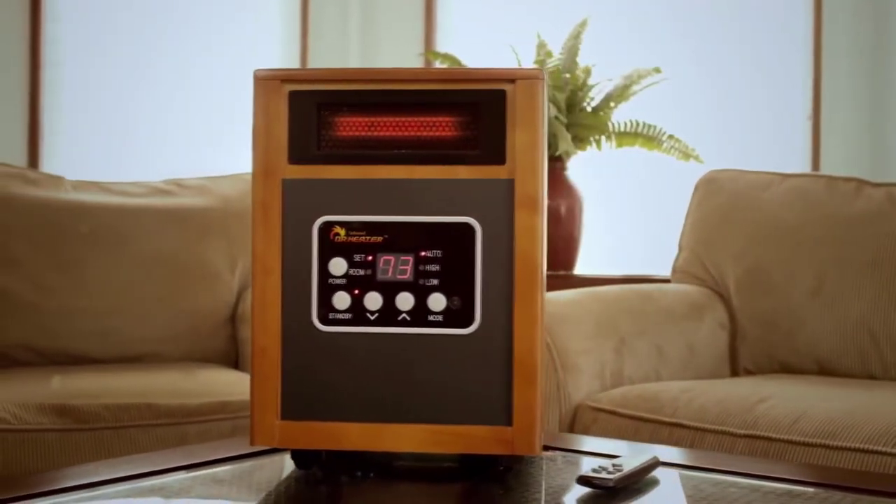Order Dr Infrared Heater right now. I'm Lori Gerback and I'm David Rosenthal.